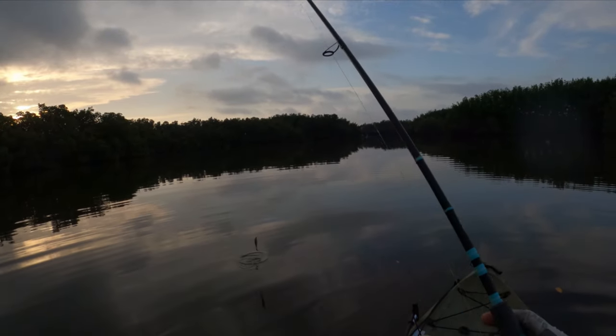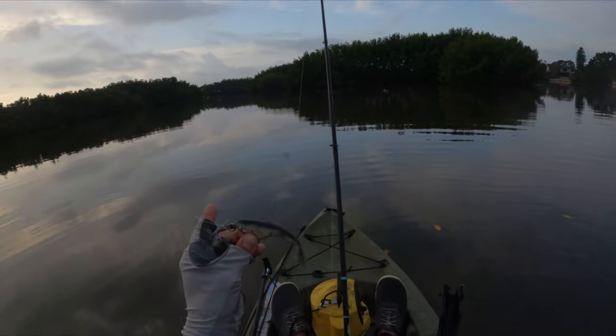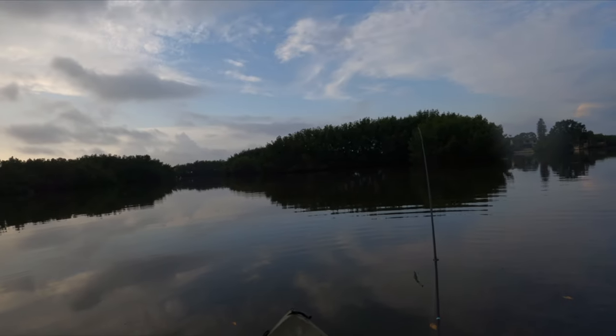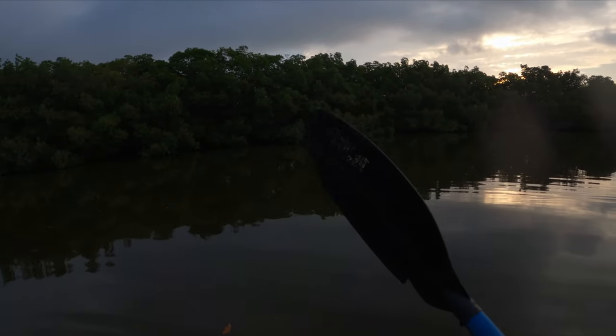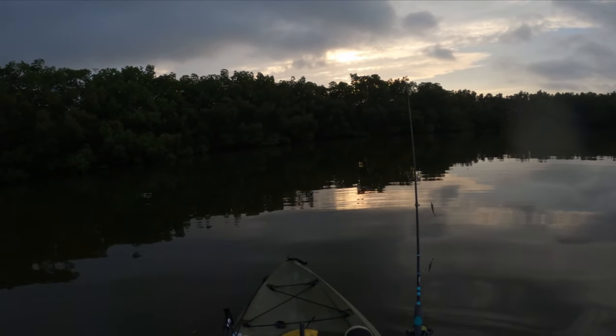I'm going to start out with artificial paddle tails, maybe some topwater — I've already seen a lot of blowups. Goal is snook, maybe some redfish, snapper would be cool, jacks would be fun. Starting with a 1/8 oz Texas eye jig with a 5-inch paddle tail from Z-Man, kind of a mullet-looking color. I'm going to fish around mangrove points. I know nothing about fishing mangroves — this is a figure-it-out-as-I-go situation.